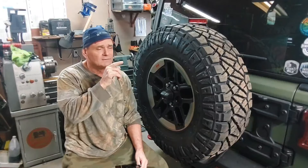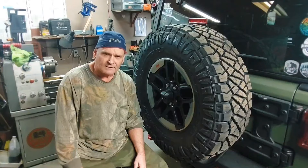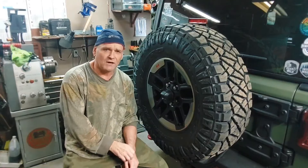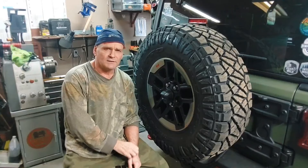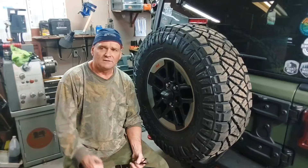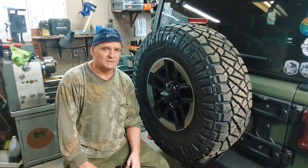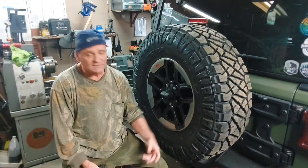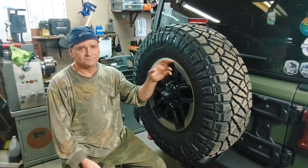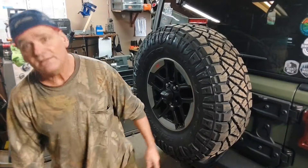They're a little heavier. The BFG KO2s — they're a good tire, but the ones they put on stock were 33s, and they're C-rated. When you take them off and push down on them, they've got a pretty flimsy sidewall. This is an E-rated tire, so they are heavier. This combination fits on the stock wheel — and as you'll see, everything fits. I didn't have to do anything.